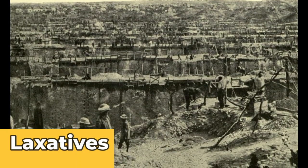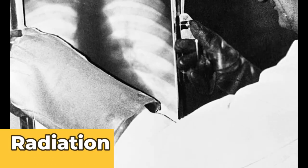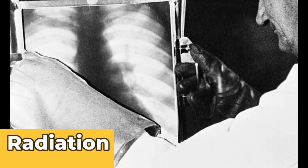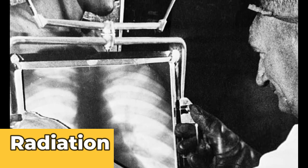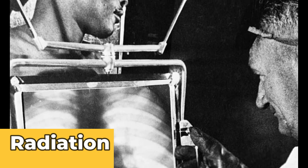Another thing they did was x-ray workers every day when they leave the mines. This was terrible because of the radioactive content of being x-rayed at such a high frequency. At the time, safety wasn't a priority, so it wasn't considered a big deal.